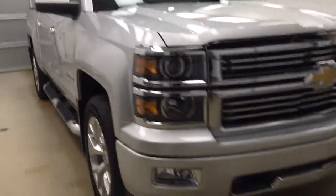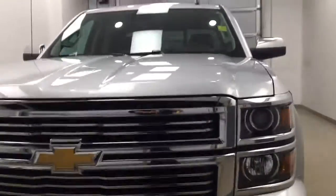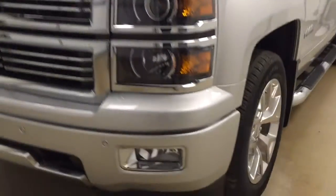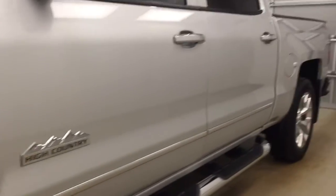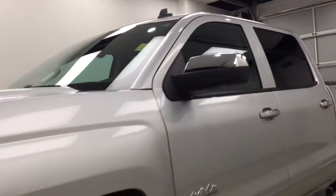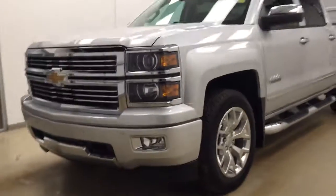So once again, stock number 176810 — you have just checked out this 2014 Chevy Silverado High Country, and our color is silver.